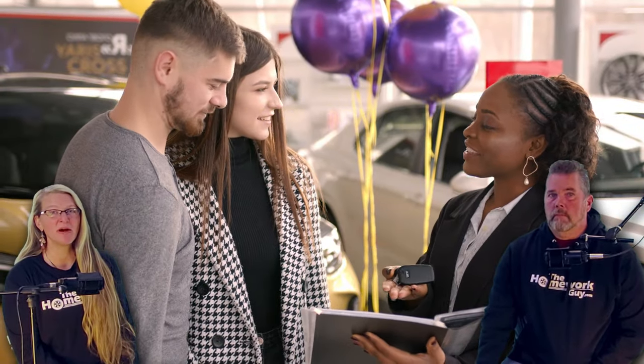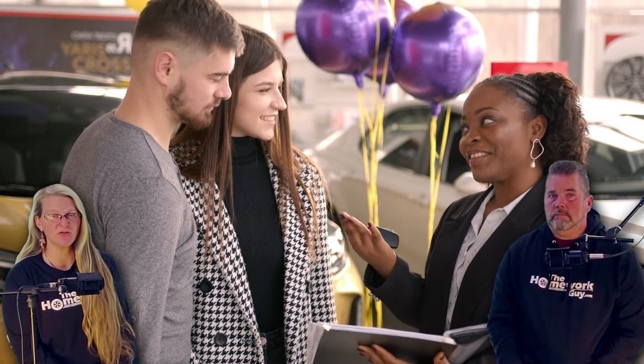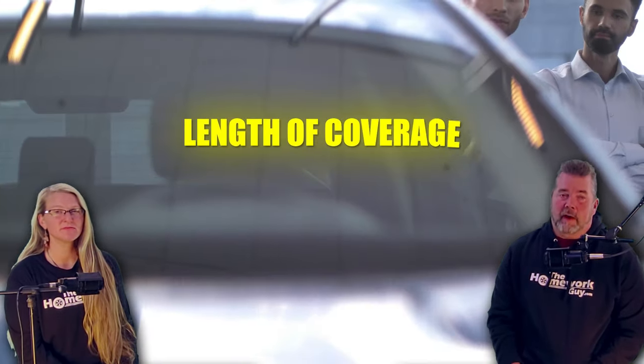The third part is transferability. Manufacturer-backed warranties on CPO cars are often transferable if you decide to sell the vehicle before the warranty expires, which can add some value if you plan to sell the car in the near future. Some key points: most CPO programs extend the powertrain warranty for several years beyond the original coverage, often up to six or seven years from the car's original sale date or up to a certain mileage, whichever comes first. But don't assume — always read that fine print.